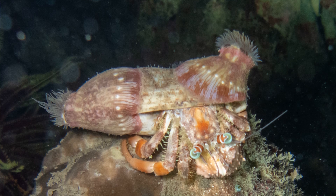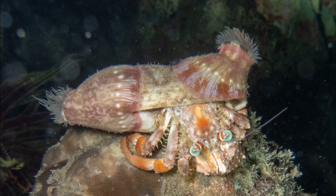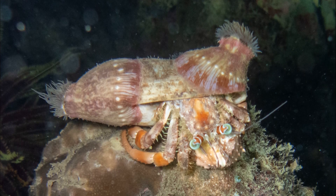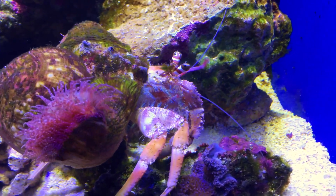Their most fascinating feature is the shell that they carry, which is almost always adorned with one or more sea anemones. These anemones are collected at night.